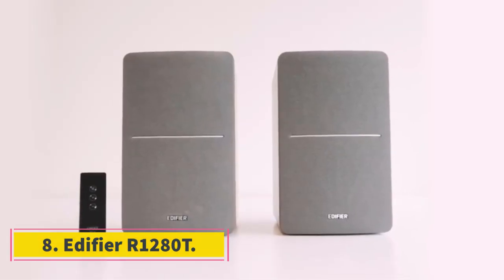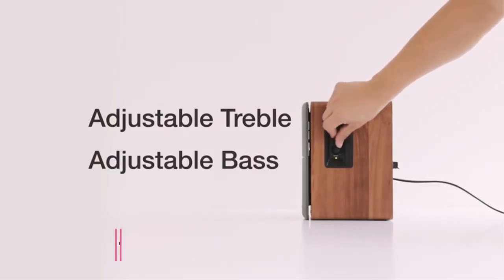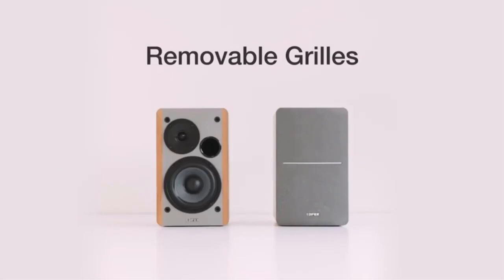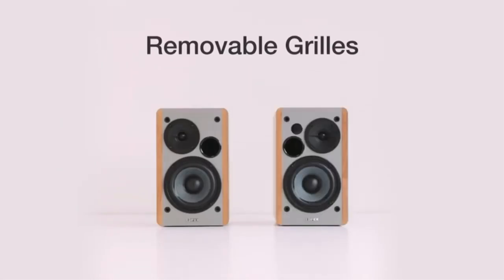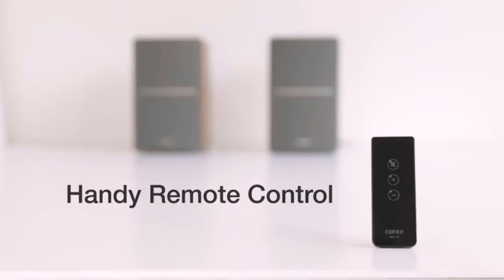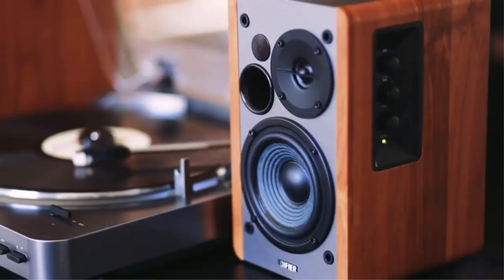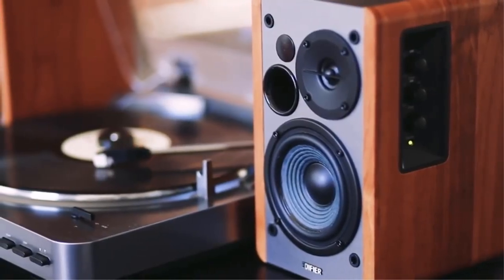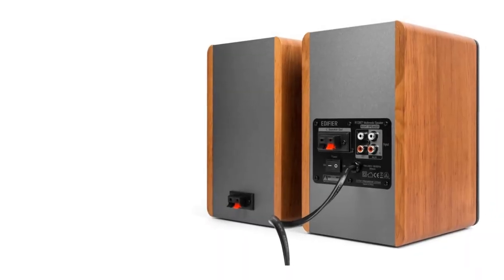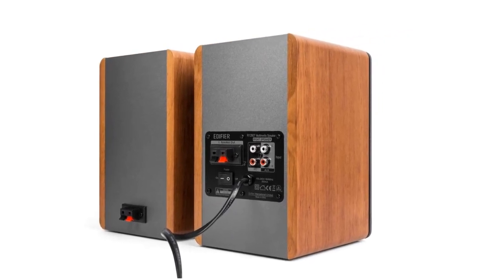Number 8: Edifier R1280T. 4-inch woofer, 0.5-inch tweeter, 85 dB sensitivity. Features: good display, Bluetooth audio, affordable price. The Edifier is a high-end manufacturer that produces good, affordable speakers. The R1280T is one of the best affordable speakers with decent sound quality and is suitable for small spaces. The speakers have an active set with a built-in amplifier, and the RCA cable requires no separate amplifier. Audio quality is good at 21W per channel.